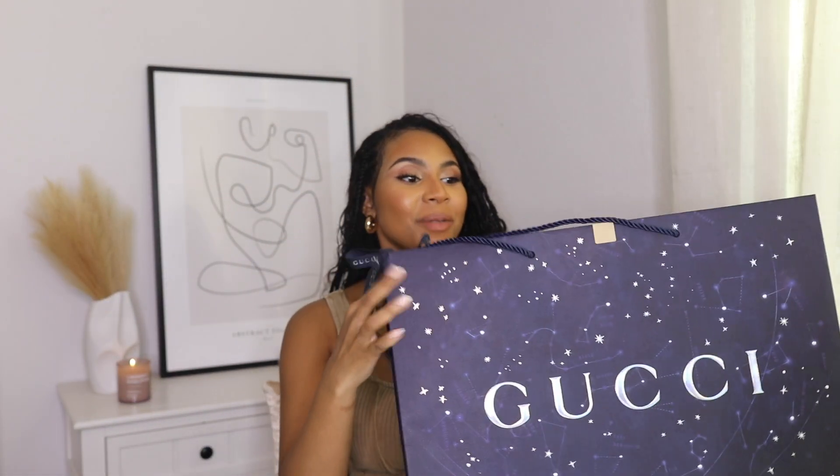I will be doing an unboxing for you. This bag is so big, it is blocking my face. So this is my new spring summer bag. I actually got it for Valentine's Day, so I haven't started wearing it, which is why I need to film this unboxing so I can start wearing this purse. I'll get into the backstory when I open her up.